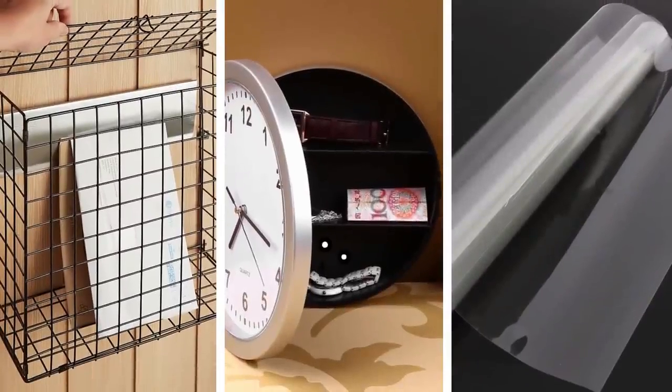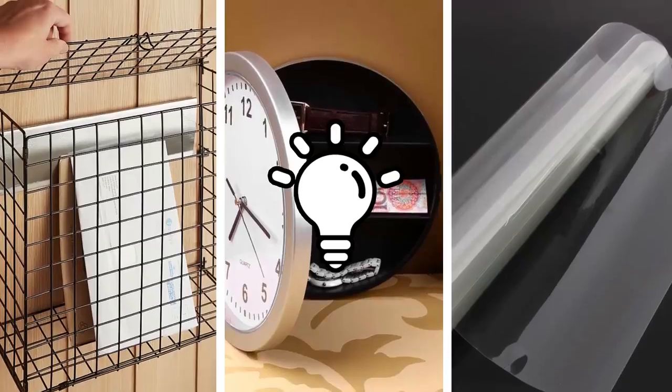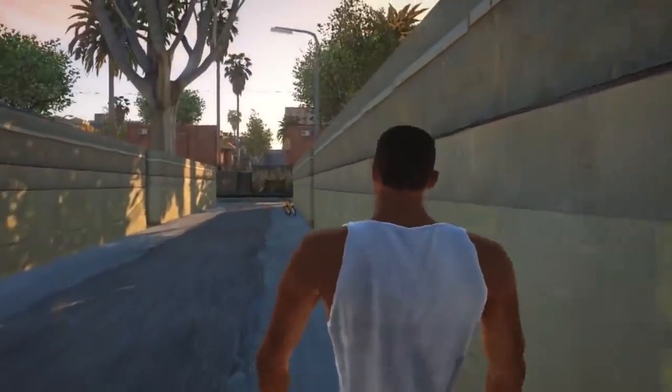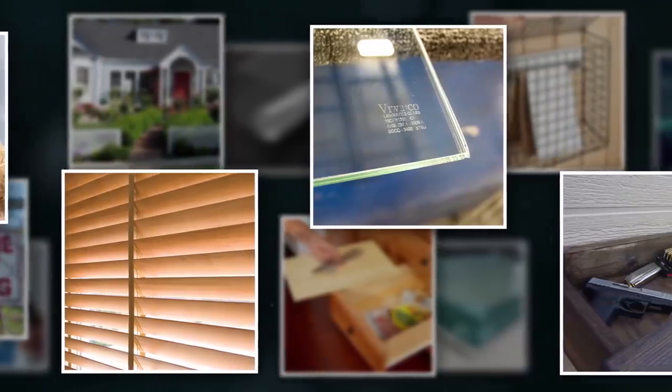Being burgled is undoubtedly one of the worst things that can happen to a homeowner. But there are some truly ingenious ways of stopping it from happening in the first place that you've probably never even considered. With mind-blowing tips coming straight from the mouths of ex-burglars, let's check out how you should protect your home from being robbed.